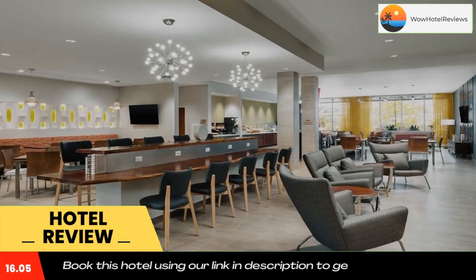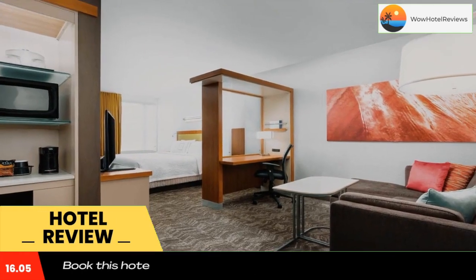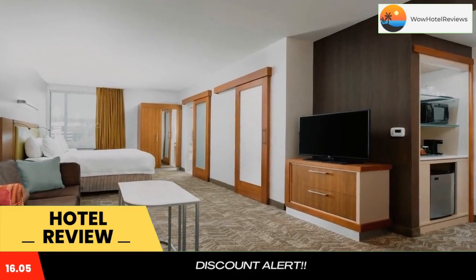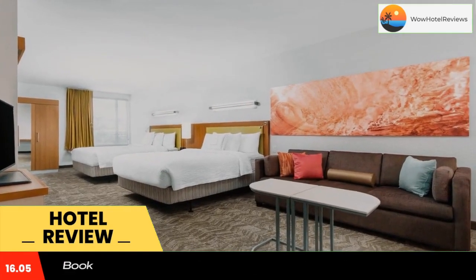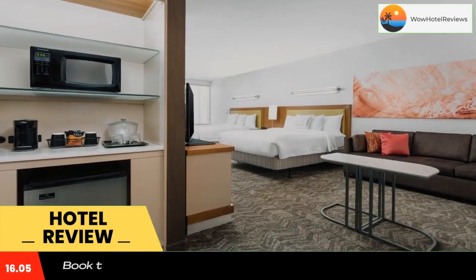University of San Diego is 3.1 miles from Spring Hill Suites Mission Valley, while Old Town San Diego State Historic Park is 3.7 miles from the property. San Diego International Airport is 4.3 miles away. Use our link in the description to get a special discount on this hotel. Don't forget to like and subscribe to our channel.